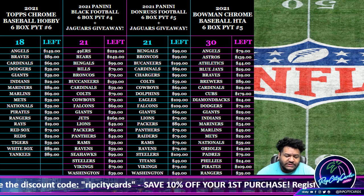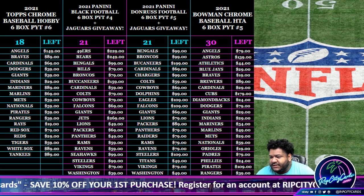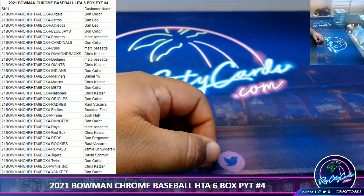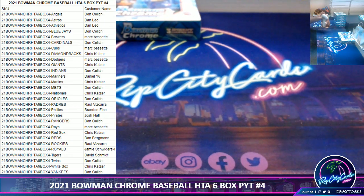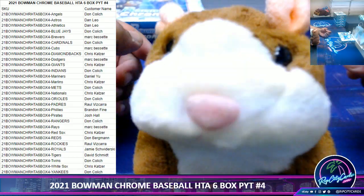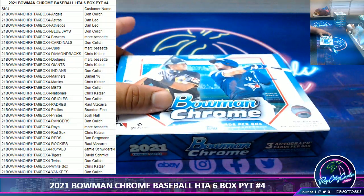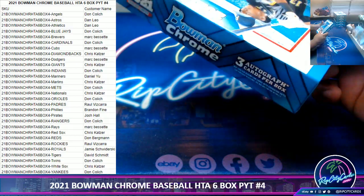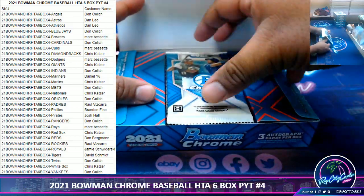What up everybody, it's your boy Uncle Jesse. Time to do our 2021 Bowman Chrome Baseball HTA half case number four. Good luck everybody, thank you. All right, here we go.